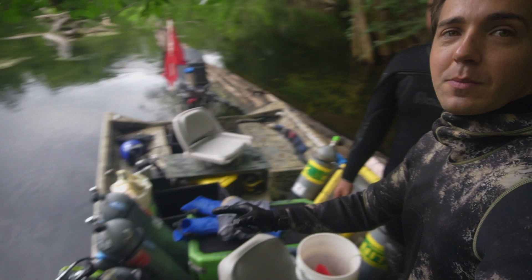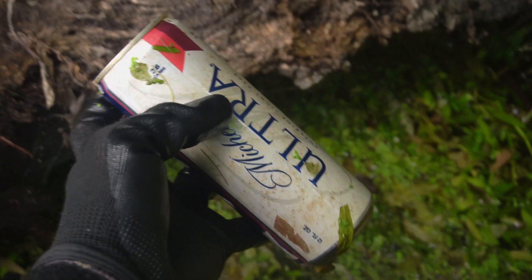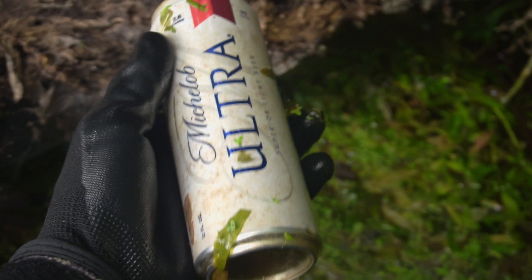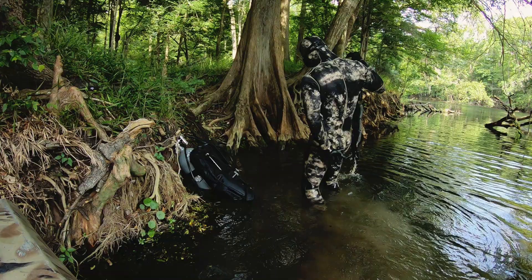Got my wetsuit on already. We got the scuba tanks and everything down there and we're gonna jump in, bring you guys underwater on a GoPro. What's that right there? Let's go look — it's a river beer, unopened. A little bit of salad for nutrients. Would you guys drink a river beer if you found it? I'm not drinking it personally, because I don't drink beer.